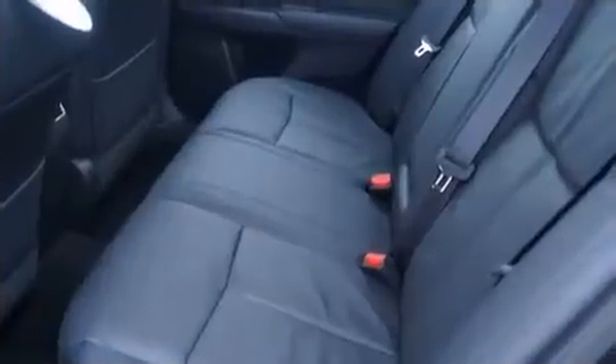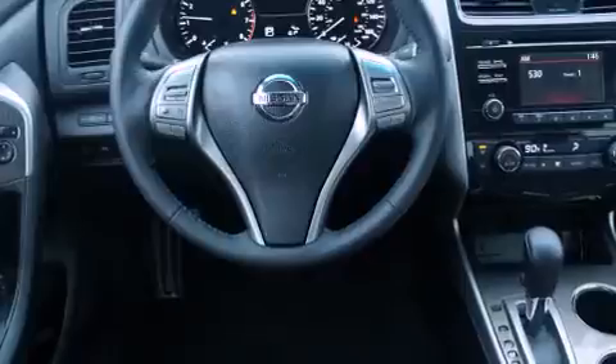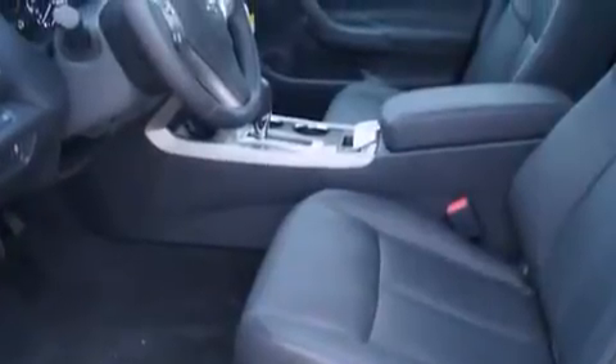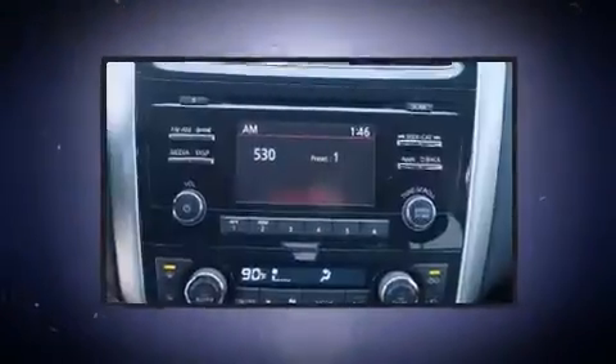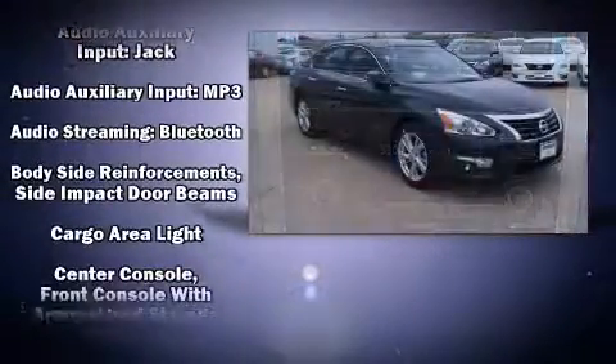A wealth of standard features means that you no longer have to sacrifice, such as remote keyless entry, a power seat, turn signal indicator mirrors, and much more. Features such as automatic climate control and leather upholstery prove that economical transportation does not need to be sparsely equipped.